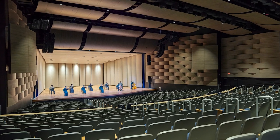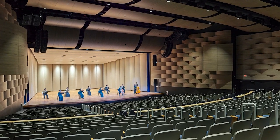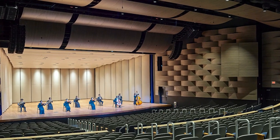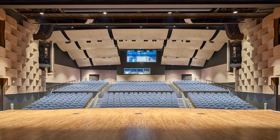The 700-seat auditorium features state-of-the-art audio-visual systems, LED performance lighting, and a 50-foot wide proscenium opening to accommodate the large school orchestra. Acoustically curved ceiling clouds and convex wall panels diffuse and redirect sound throughout the auditorium.